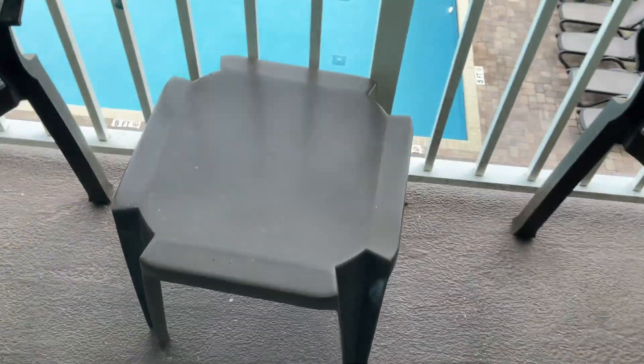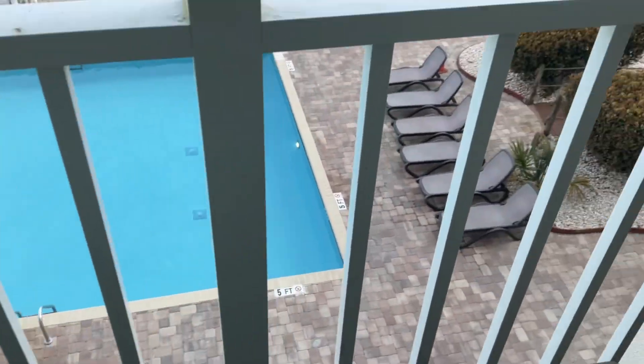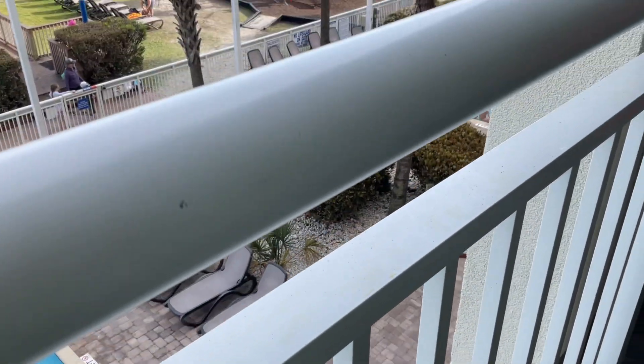Okay, I'll show you guys down there. Hot tub, down there.